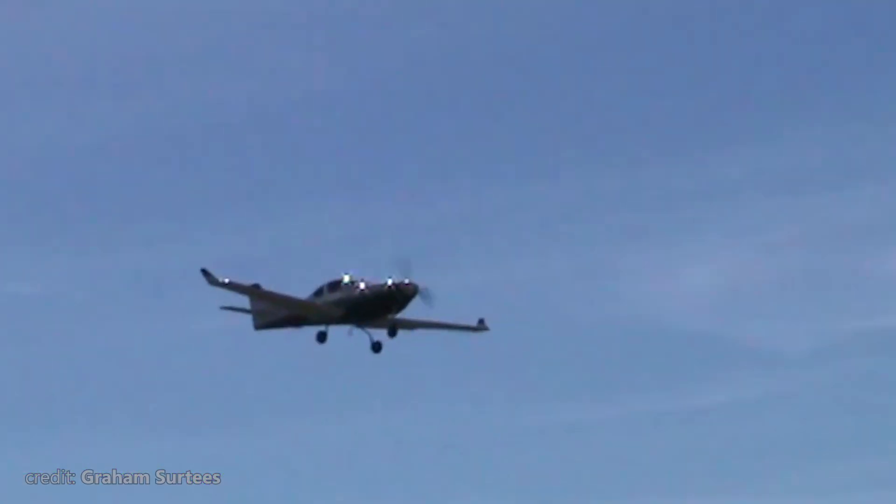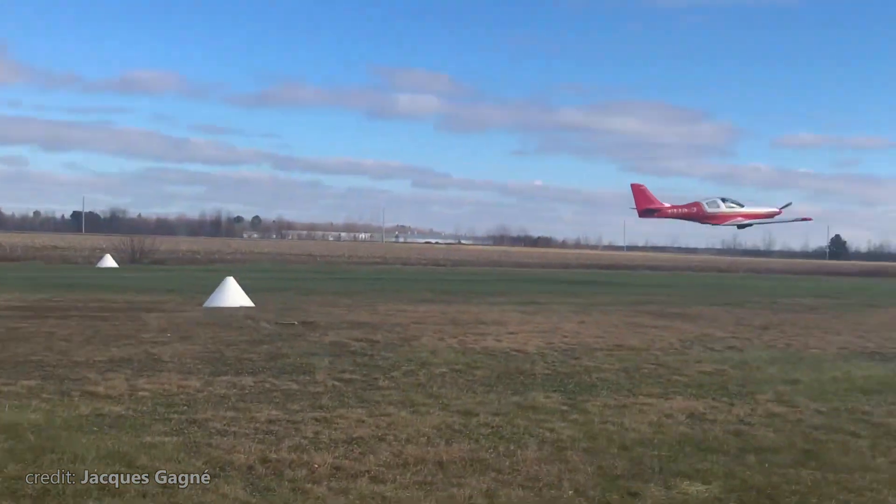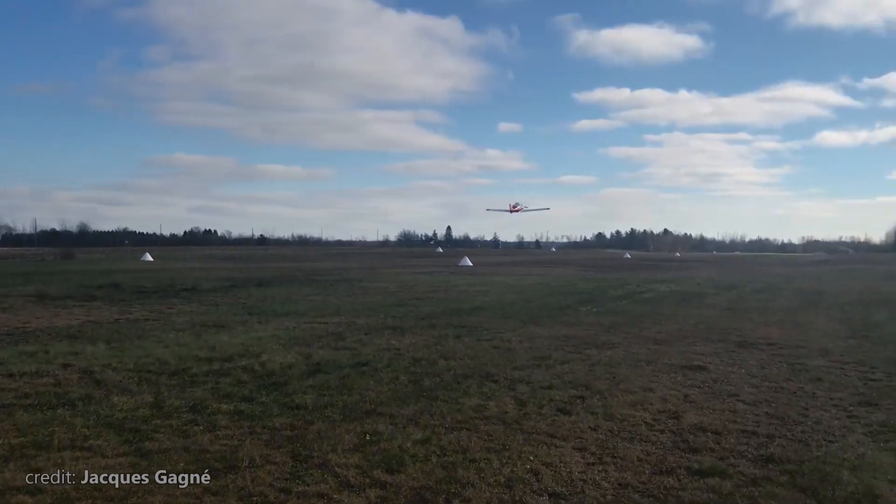Since our video would be incredibly long if we tried to tell the story of each model, let me just say that, as with Vans, Lancer evolved with each new plane.